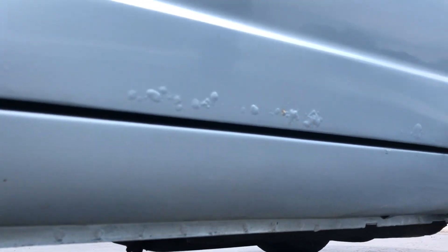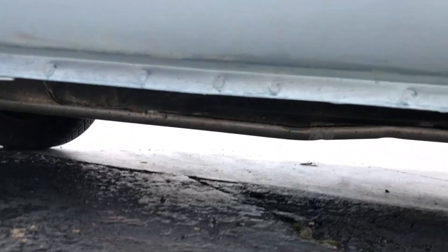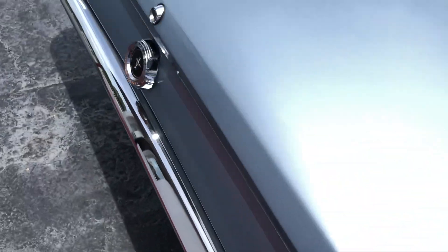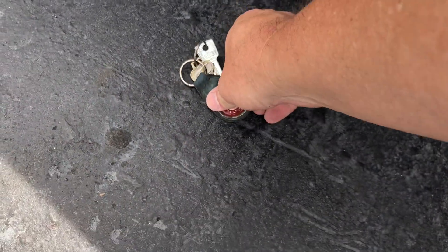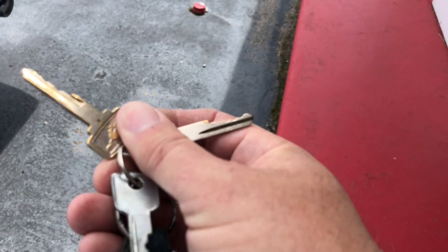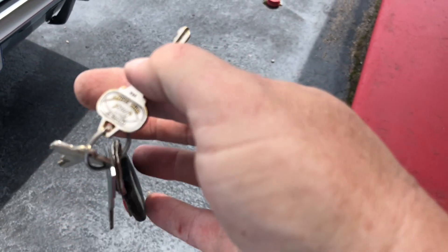A couple little bubbles right there — not perfect, but for its age it's in great condition. Not a rust bucket, that's for sure. Two original keys: that's the ignition key, it's a spare of the ignition. Here's your ignition key and here's your trunk key.